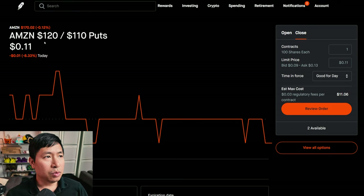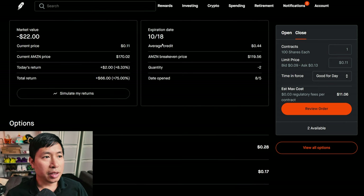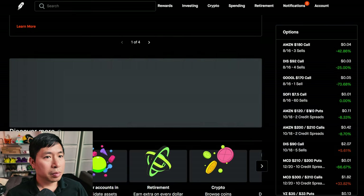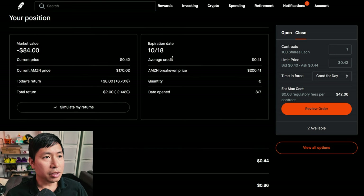I have Amazon $120/$110 put credit spreads expiring October 18th, total return $66. I have Amazon $200/$210 call credit spreads expiring October 18th — I am down $2 on those.